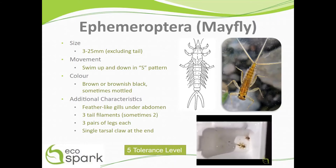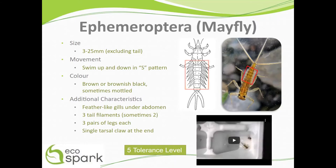They have feather-like gills under their abdomen, which is what you can see here in the red boxes, three tail filaments, and three pairs of legs each, as shown in the yellow boxes and as indicated by the blue text respectively.